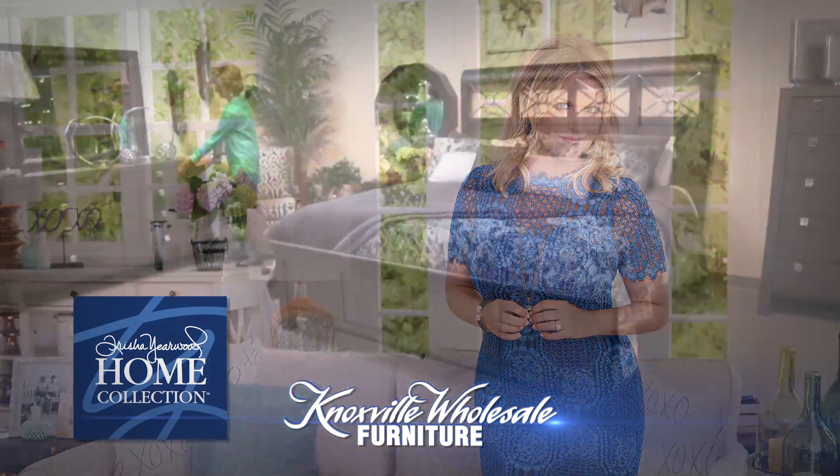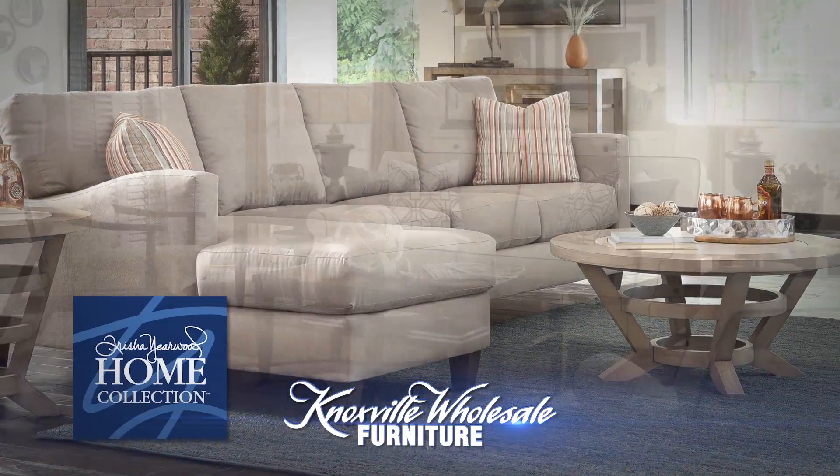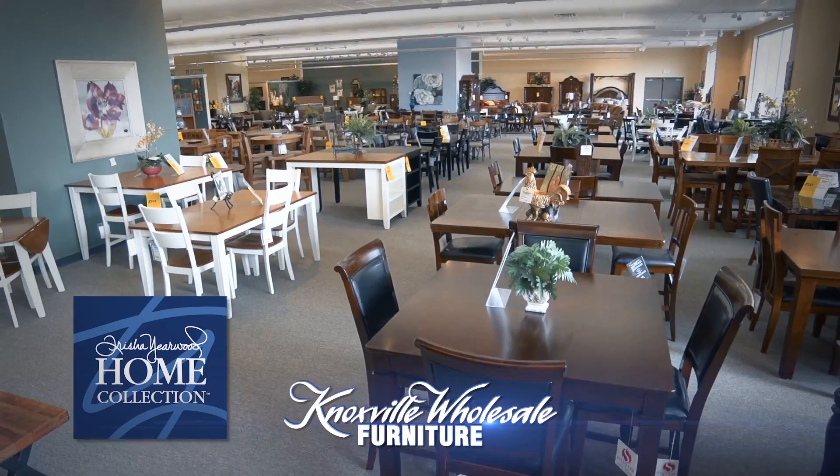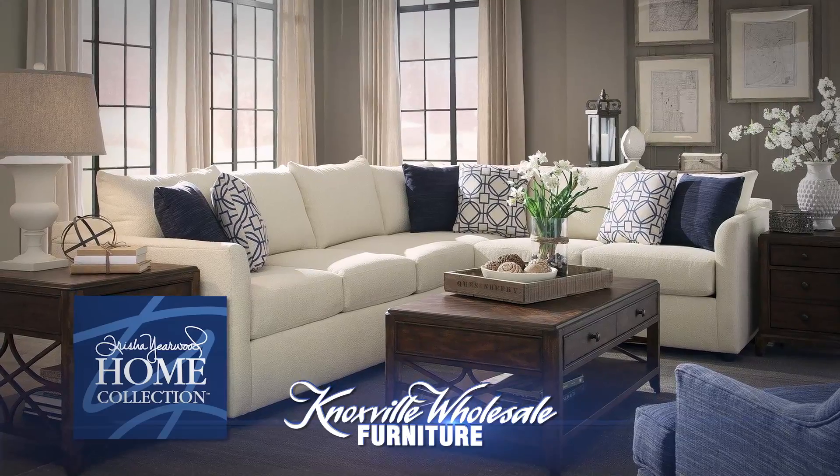You can shop the new Tricia Yearwood collection. Tricia Yearwood has designed simple, honest furniture that will make any space feel like home. The collection ranges from accent pieces to dining rooms and bedroom furniture, and it combines Tricia's southern style with a classic twist for timeless decor.